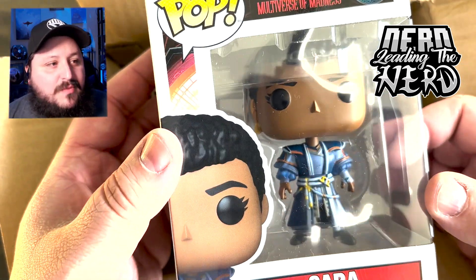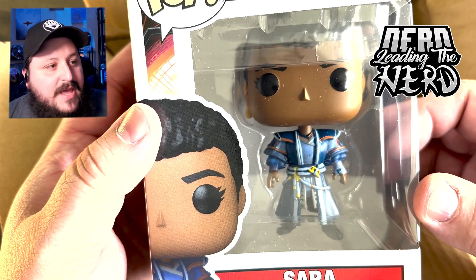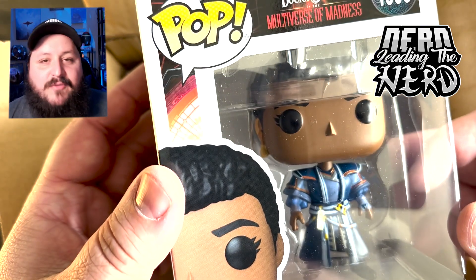Sarah — I don't quite remember her from the Multiverse of Madness, but I've only seen that movie twice, and I know that that's not great.